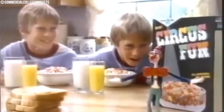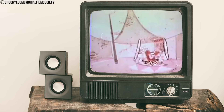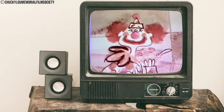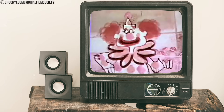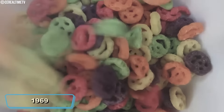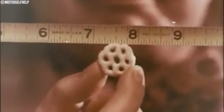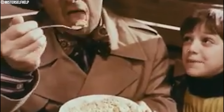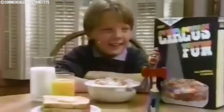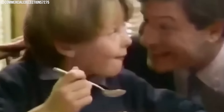All the 70s kids surely recall the most favorite circus-themed cereal — we are talking about Kaboom! Kaboom was introduced in 1969 by General Mills. It was primarily popular among children for its colorful appeal and vitamin-fortified rich taste, which attracted both children and their parents. Kaboom was also famous for its circus-themed cereal.